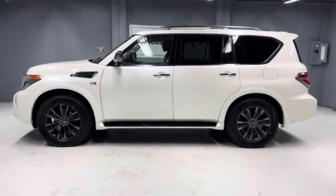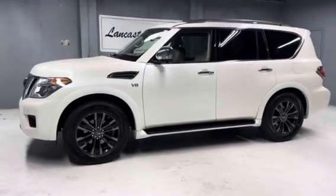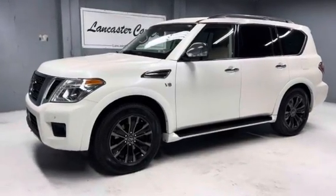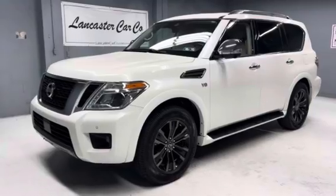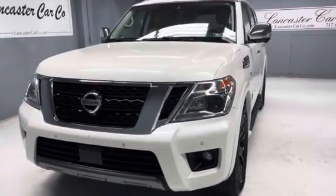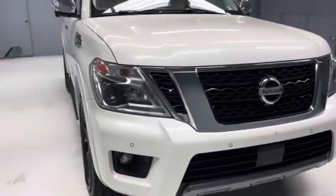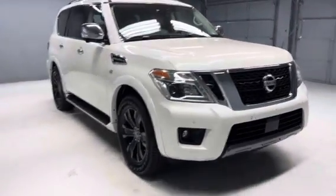This is Lancaster Car Company's 2019 Nissan Armada Platinum with 103,000 miles. Very nice clean SUV. It was over $66,000 new. It has a great service history. It was just Pennsylvania State Safety inspected and serviced, and includes a 30-day 1,000-mile powertrain warranty.